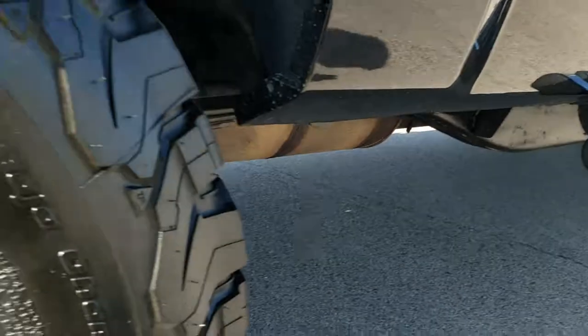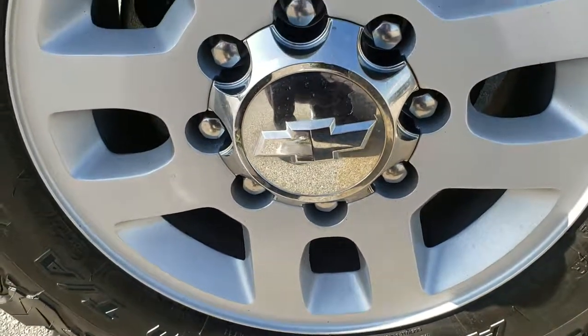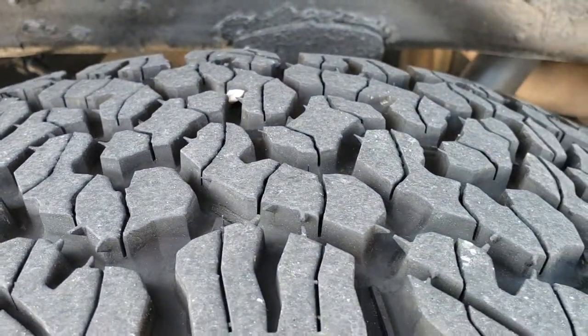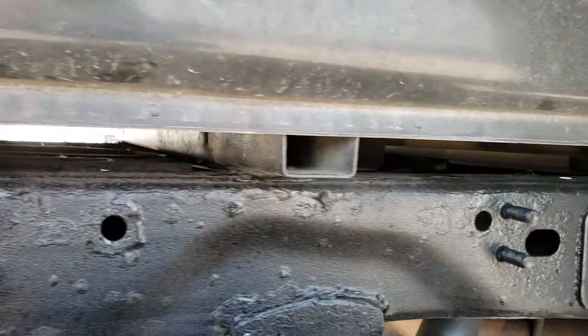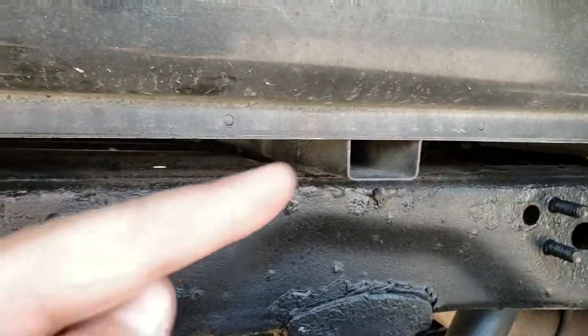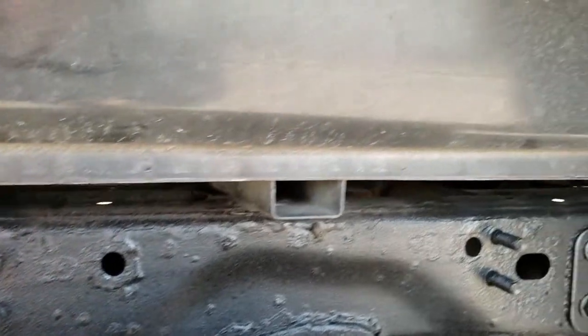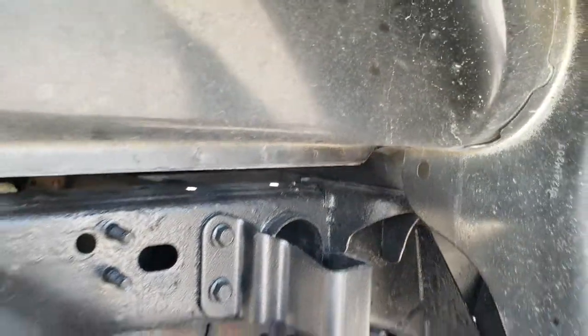We want to make sure you get the most accurate representation possible so when you get here there are absolutely no surprises. Back rim is in nice shape, and the back tires have just as much tread as those front tires. You can see the box rails look really good on this truck — that's always where you want to look to see if there's a lot of corrosion and rust, because that's where it starts. And these box rails all look really good.